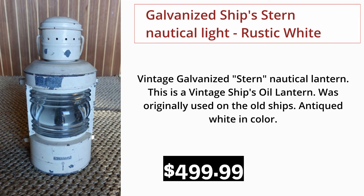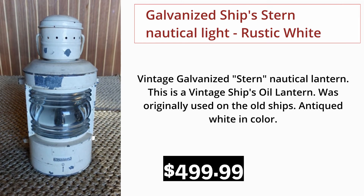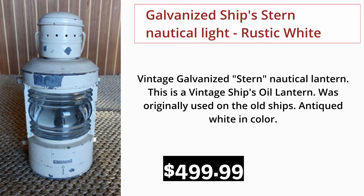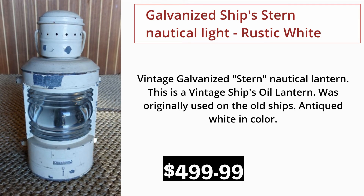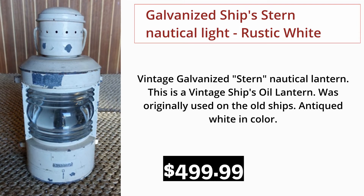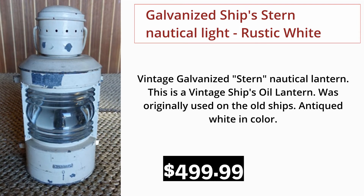Galvanized Ships Stern Nautical Light. Rustic white, vintage galvanized stern nautical lantern. This is a vintage ship's oil lantern originally used on old ships. Antiqued white in color. $499.99.